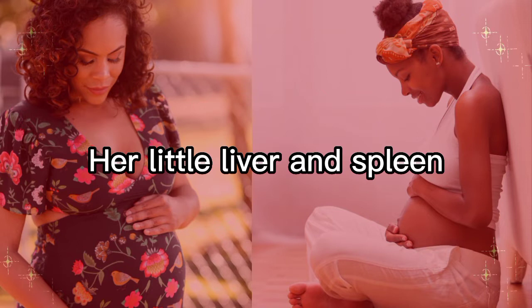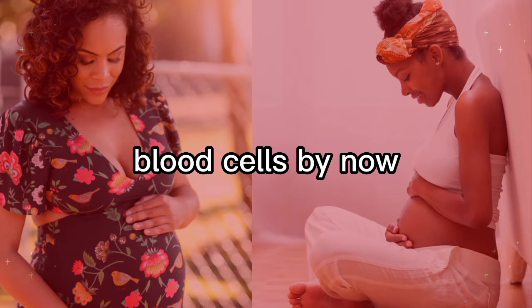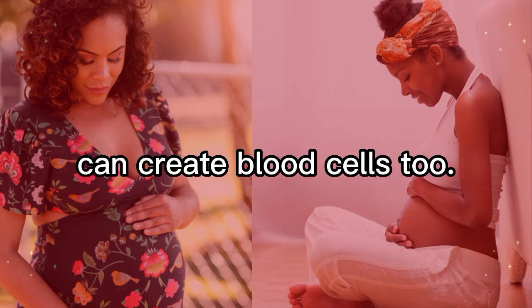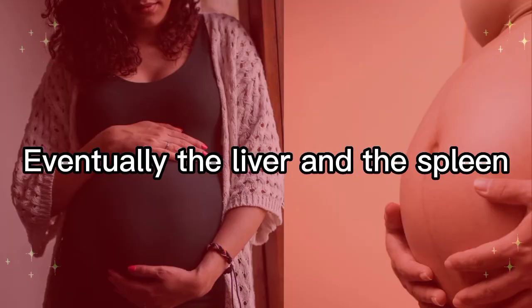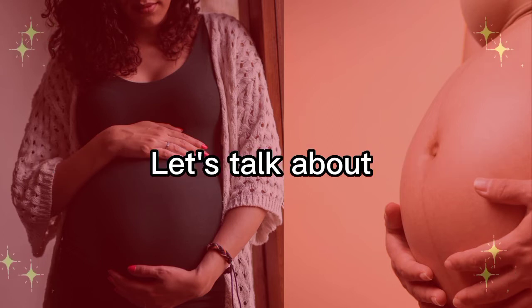Your baby's little liver and spleen have been making blood cells, and by now the bone marrow can create blood cells too. Eventually the liver and the spleen will stop producing these blood cells before birth.